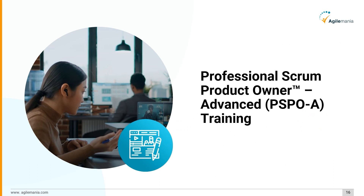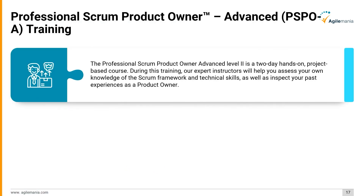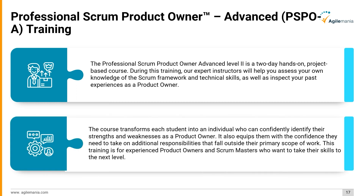Last but not least, we have the Professional Scrum Product Owner Advanced (PSPO A) Training. This Level 2 course is a two-day hands-on, project-based program. Expert instructors will help you assess your own knowledge of the Scrum framework and technical skills, as well as inspect your past experiences as a product owner. The course transforms each student into an individual who can confidently identify their strengths and weaknesses, equipping them with the confidence to take on additional responsibilities. This training is for experienced product owners and Scrum Masters who want to take their skills to the next level.